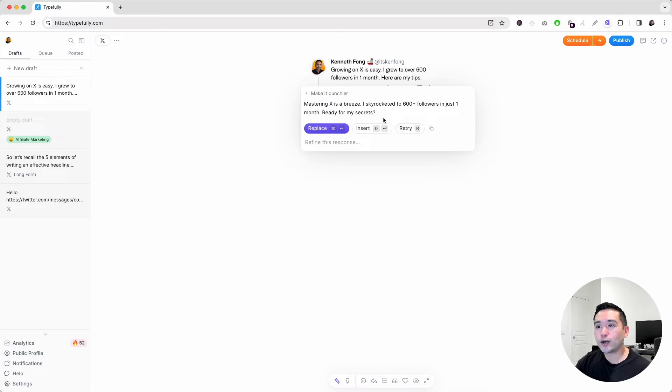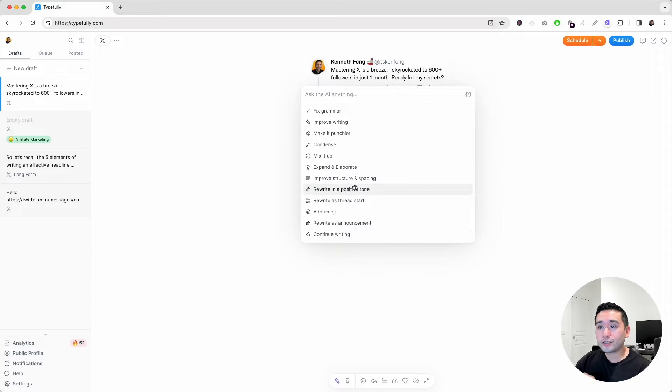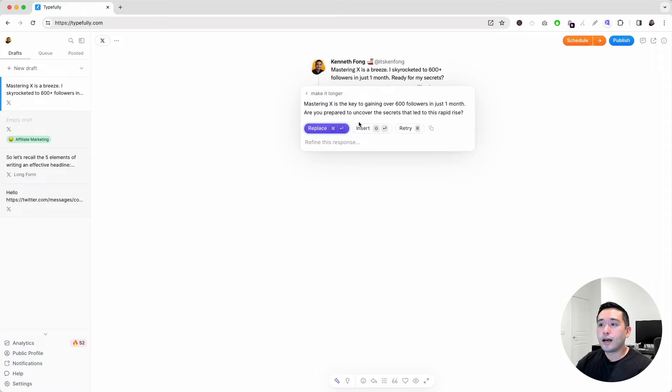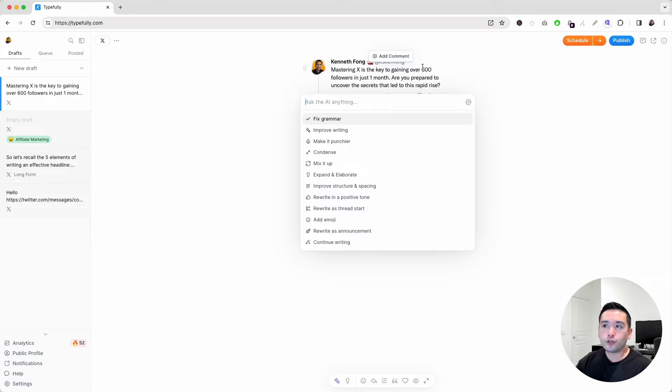I always like to retry it to see what other options it provides me. 'Mastering X is a breeze. I skyrocketed to 600 plus followers in just one month.' You could click on replace, and you can also select other options. I also like the rewrite as thread start. It's already a thread start, but let's click here and see what it comes up with: 'Mastering X made me gain 600 plus followers in one month. Curious about my secrets?' You can retry for another option, and if you like it, just click on replace. Or you could refine it — say, make it longer — hit enter, and it gives you a little longer version. If you like it, click replace. And here is the tweet start. Vesper AI just works really well.